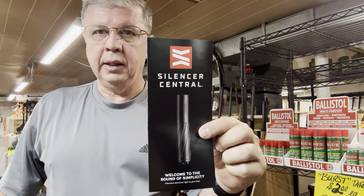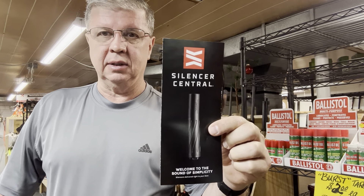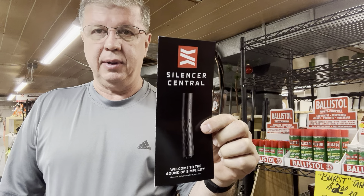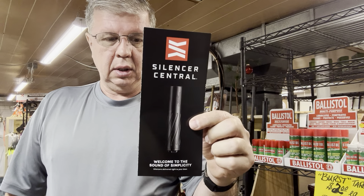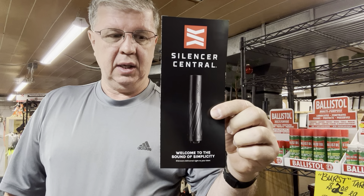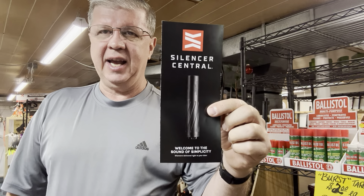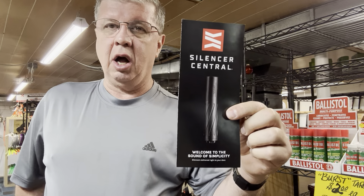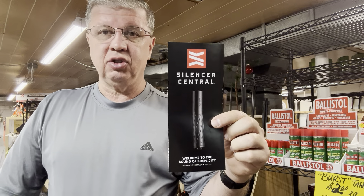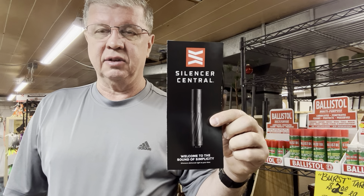We are a referring dealer for Silencer Central. This is a great company — Hickok 45 has been there on tour. They have over 3,000 suppressors in the warehouse on the shelf ready to ship. Call Silencer Central; my rep's name is Zach. His phone number is 605-403-5103. Give them our dealer code: VA25013.